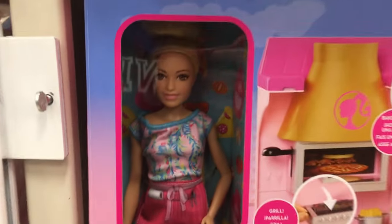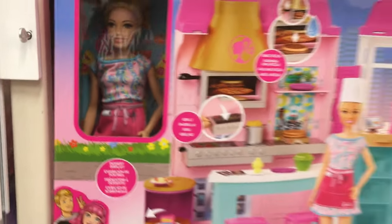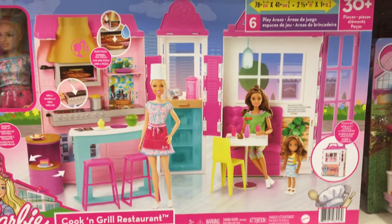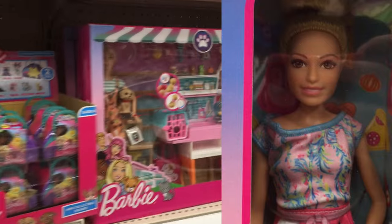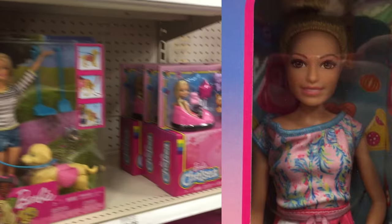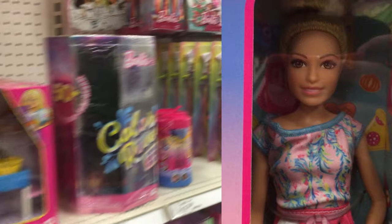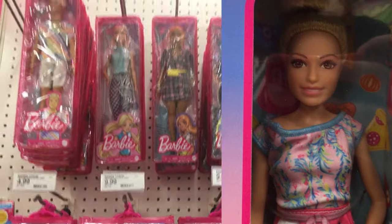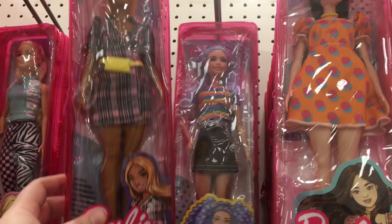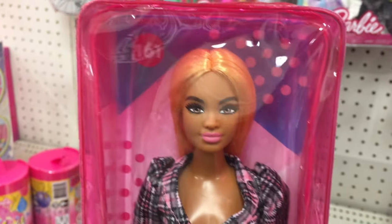I have never seen this Barbie set before — I wouldn't buy it because I don't want playsets, but look at her neck. She has no neck! It looks like when you popped your Barbie's head off in the old days and broke the neck peg, and then you put it back on and the Barbie would have no neck.